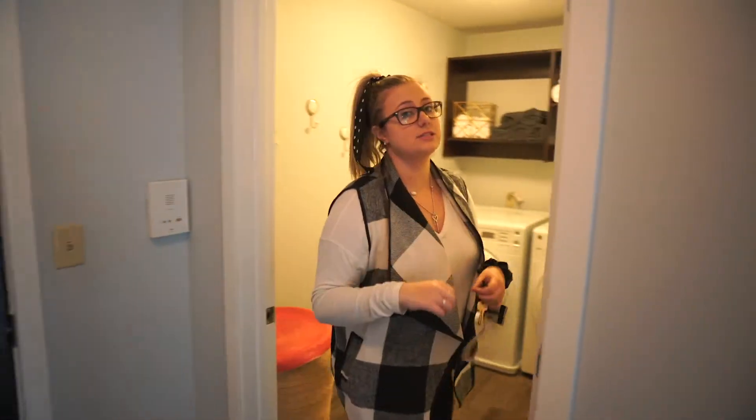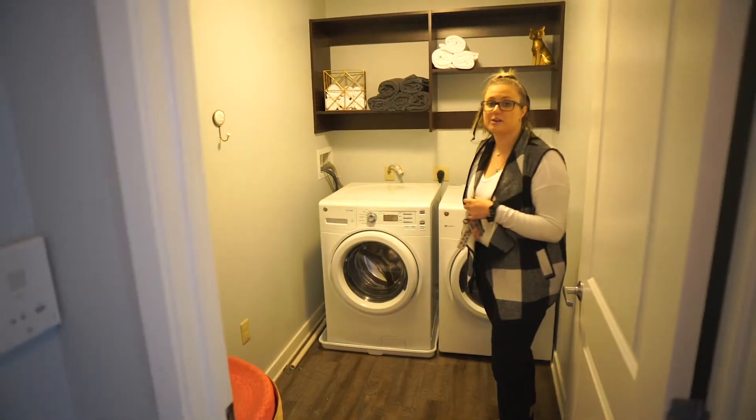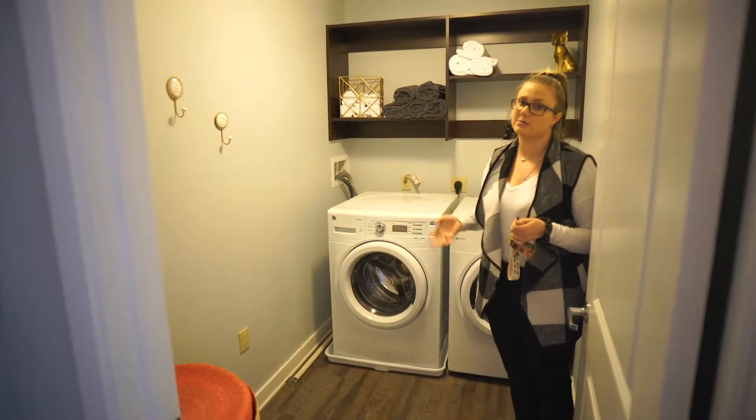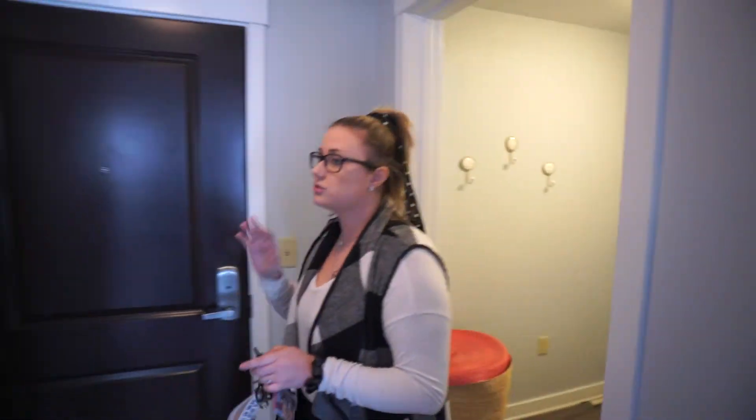Right when I enter the three-bedroom, I really emphasize the laundry room, since this is the only floor plan that has a whole room dedicated to laundry. The washer and dryer are not stacked in this one. I always mention that the shelving unit above is included, because for a lot of people that is really important.